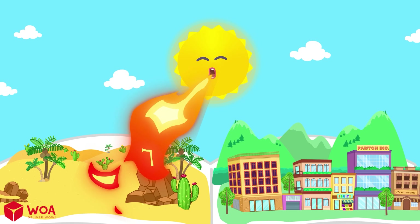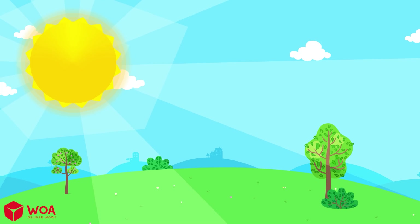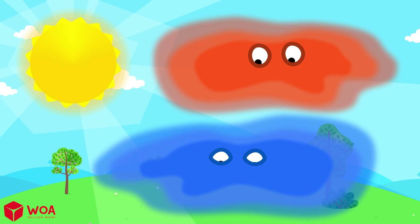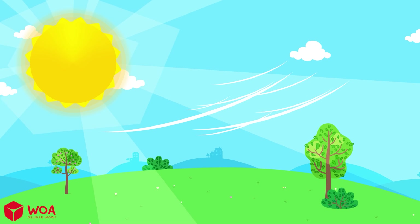The sunlight hits the air on Earth, but not evenly. When the sun shines, the warmer air rises up into the sky. Then cooler air from other places rushes in to fill the empty space. And just like that, the wind begins to blow.